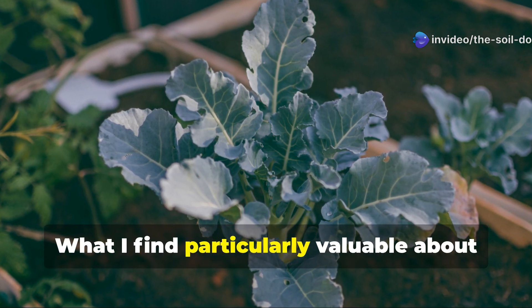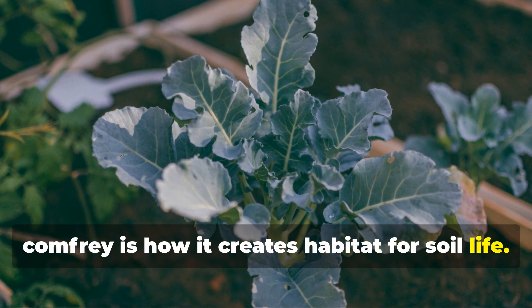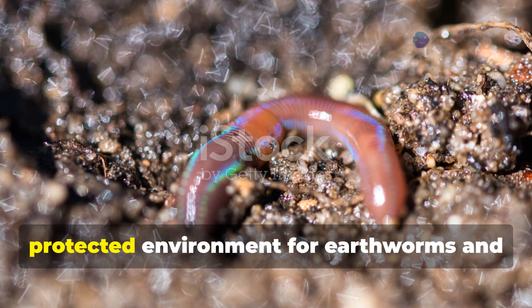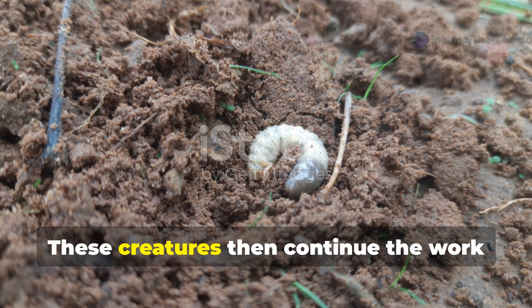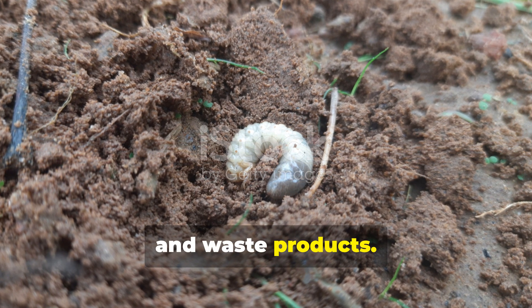What I find particularly valuable about comfrey is how it creates habitat for soil life. As its leaves decompose on the surface, they create the perfect moist, protected environment for earthworms and beneficial insects to move in. These creatures then continue the work of soil building through their movement and waste products.